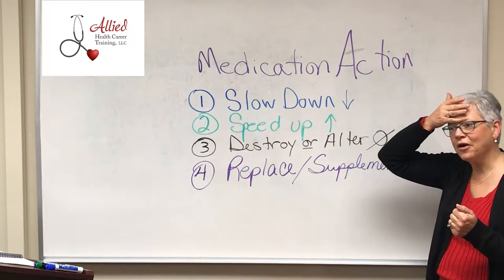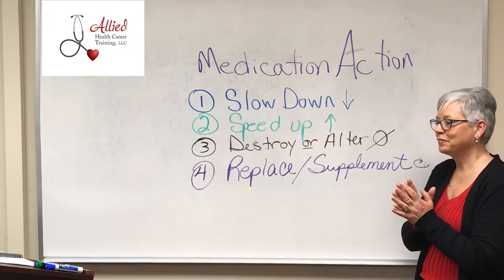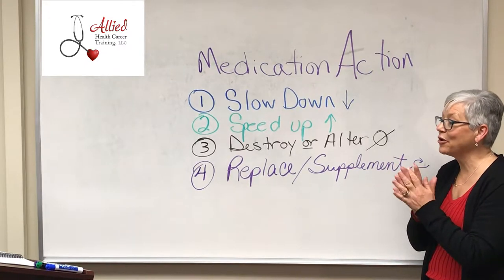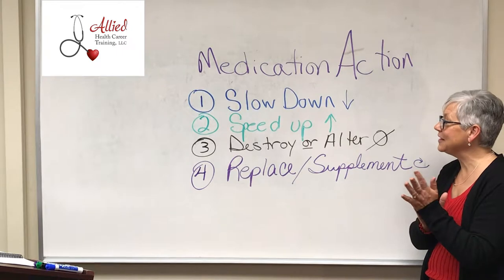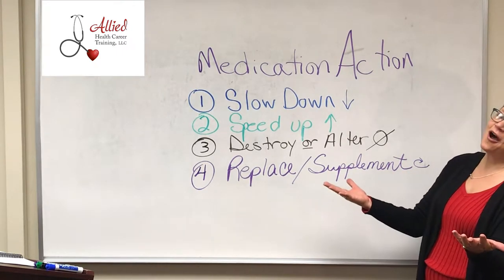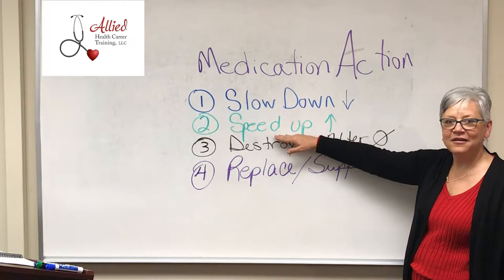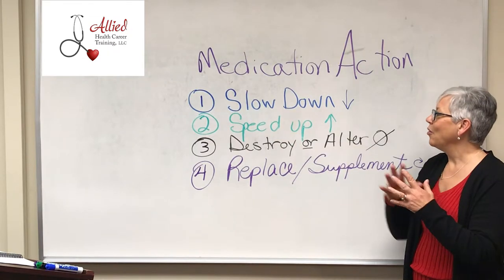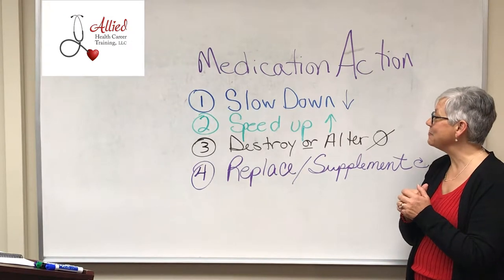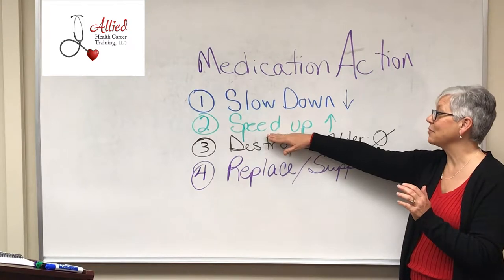Now let's think about neuro — can you think of a drug that might speed up? You probably already had it this morning; some people take this drug all day. Caffeine — coffee, Coca-Cola. That would be a good one. Or perhaps even a diet pill, or perhaps Adderall. All of these would be examples of speed up.